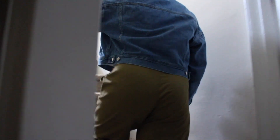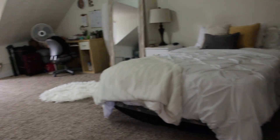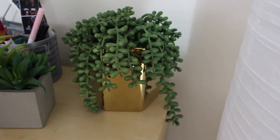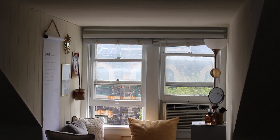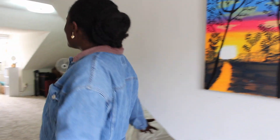Hey, how are you? Come on in. Take off your shoes. Welcome to my room — this is what my room looks like right now.